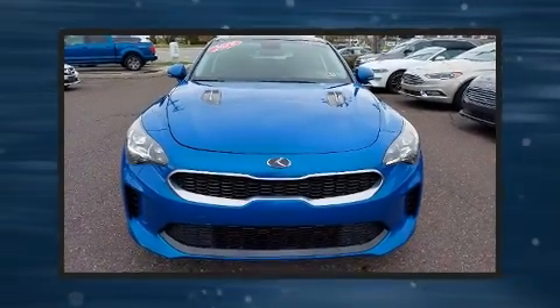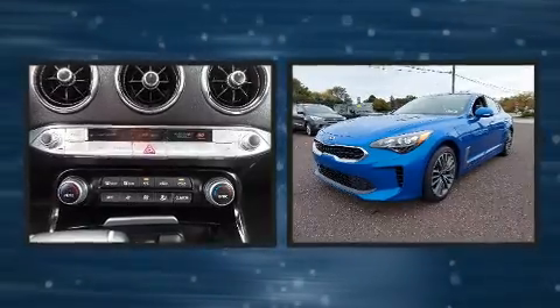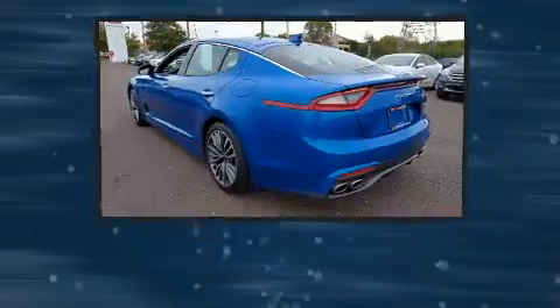Climb inside the 2018 Kia Stinger. Smooth gear shifts are achieved thanks to the two-liter four-cylinder engine, and for added security, dynamic stability control supplements the drivetrain.